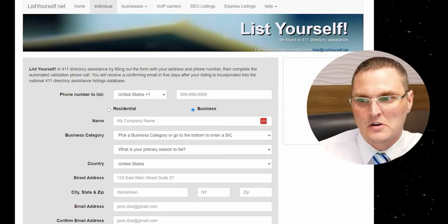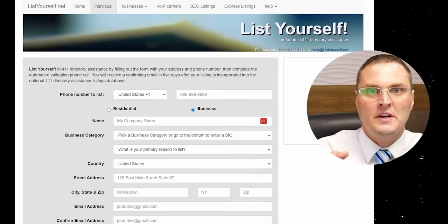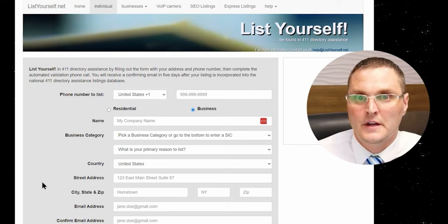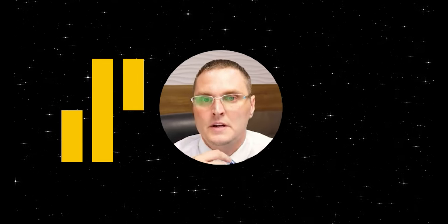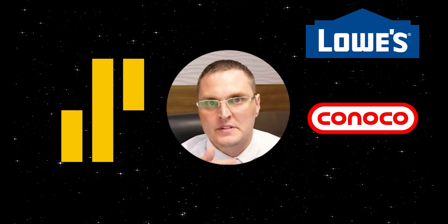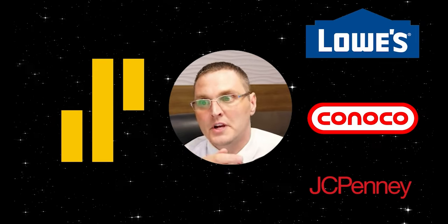The best thing to do is just call and then hit add listing. It's going to call right away, give you a code, and then you're going to put the code on the website. That's all you have to do with ListYourself — that's going to get you into the national business directory assistance. This is important if you're trying to build business credit, because Sankerny Bank, which underwrites a lot of business credit trade lines such as Lowe's, ConocoPhillips Revolving Business Gas Card, and JC Penney's — they're going to check this. They're notorious for checking this, and they want to see that you're listed.